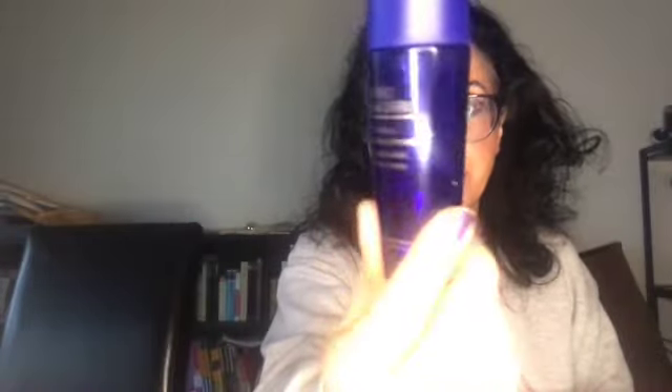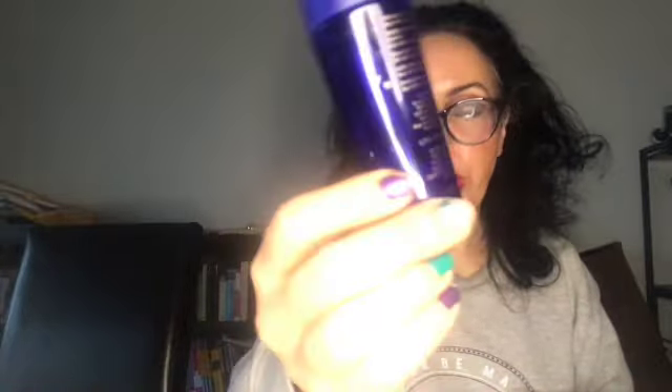Then I had this little guy — a gentle eye makeup remover. It is still half full, but I think within a week I will finish this bottle.